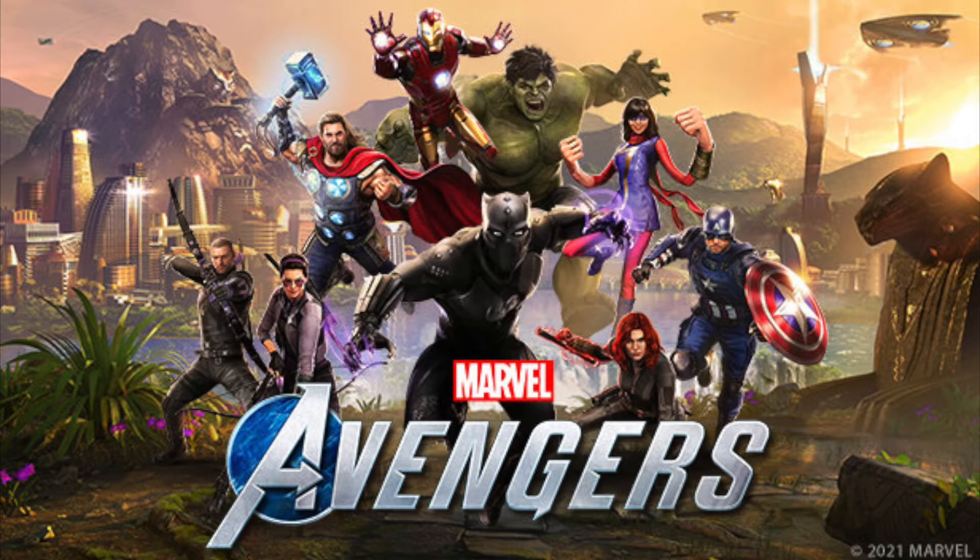I want to rank all the MCU skins out so far — there are like 19 right now, especially the one that came out yesterday for the shipments, which is the Hawkeye Civil War skin that a lot of people knew about by now.